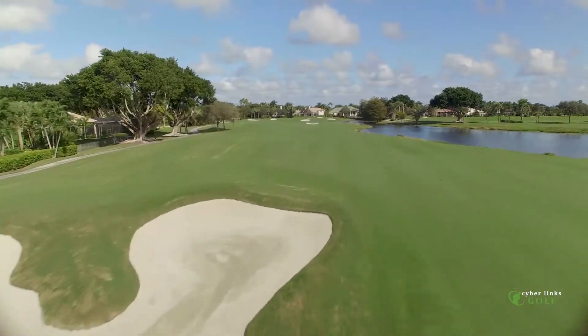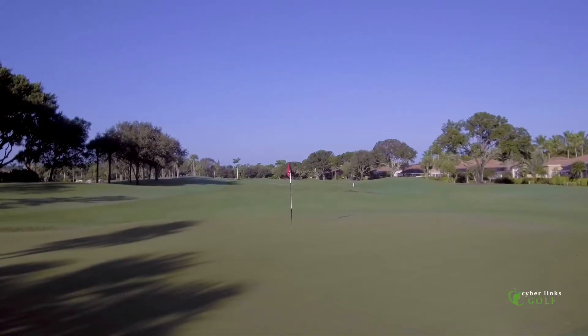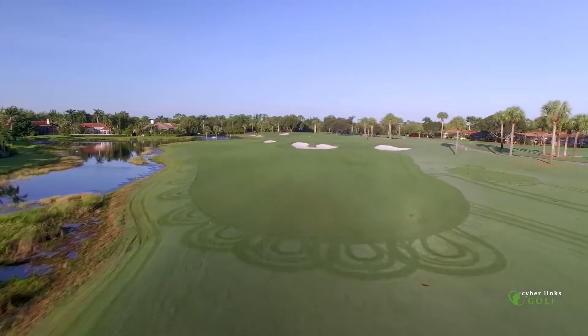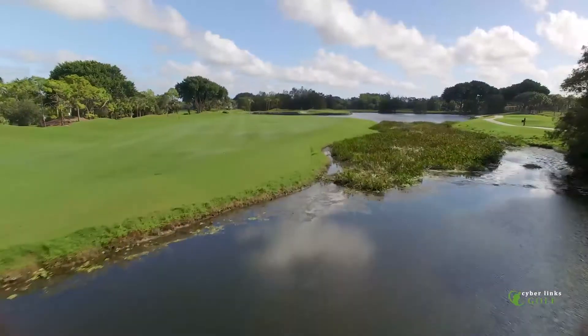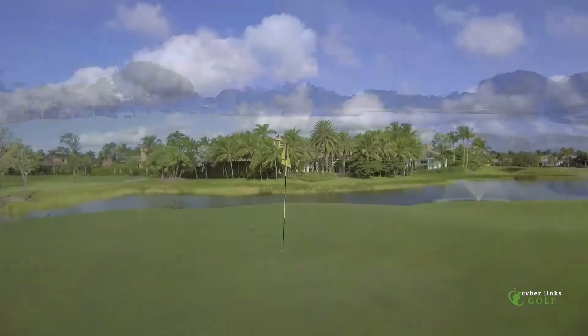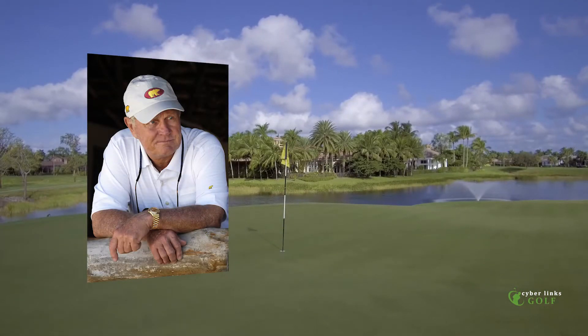Opened for play back in 1991, Ibis featured the Jack Nicklaus Jr.-designed Heritage Course and the Legend Course designed by the Golden Bear himself, Jack Nicklaus. Then in 2001, Ibis added its third layout in the Steven Nicklaus-designed Tradition Course.